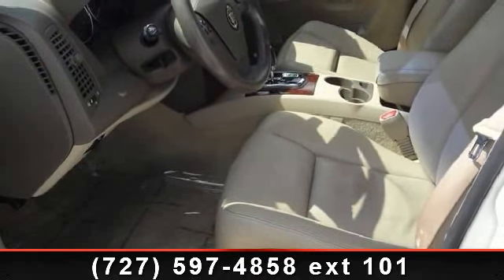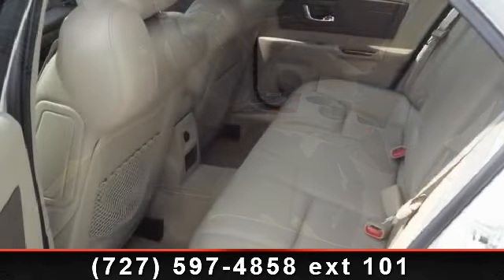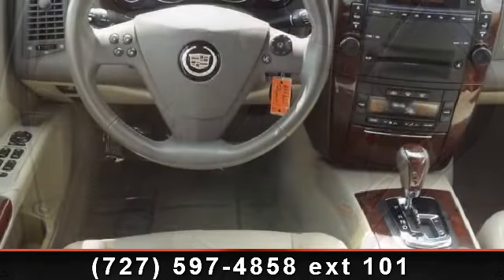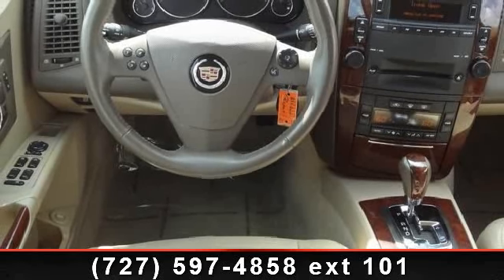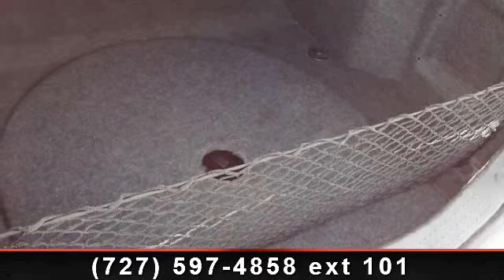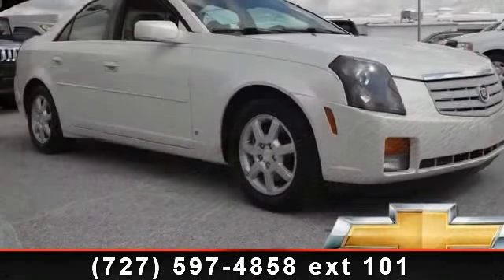Enjoy these notable features: solar-ray-tinted glass, power door locks, OnStar communication system capability, Twilight Sentinel headlight control system, latch child safety seat anchor system, 12V accessory power outlets, AM FM stereo with single-disc compact disc player, and remote keyless entry system.